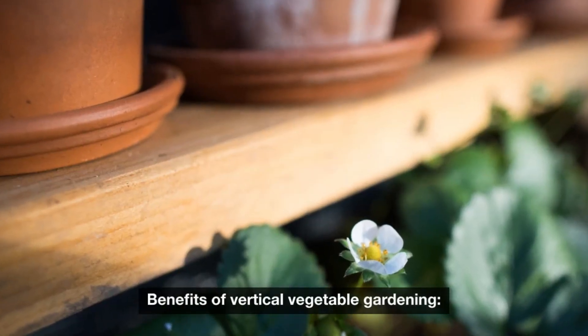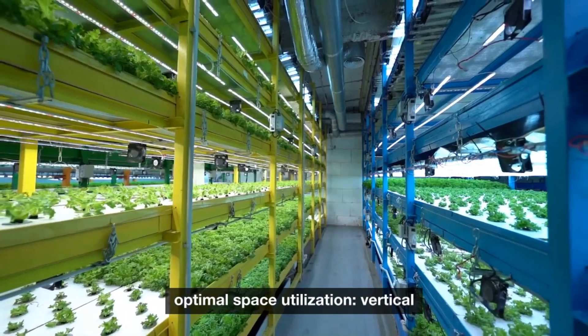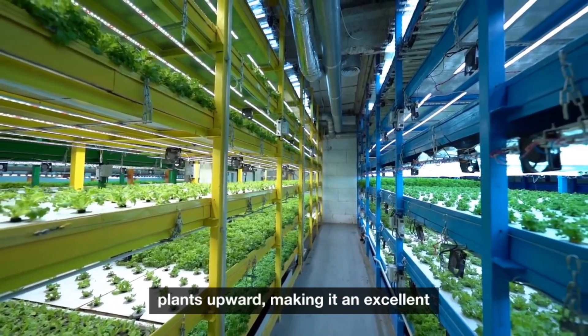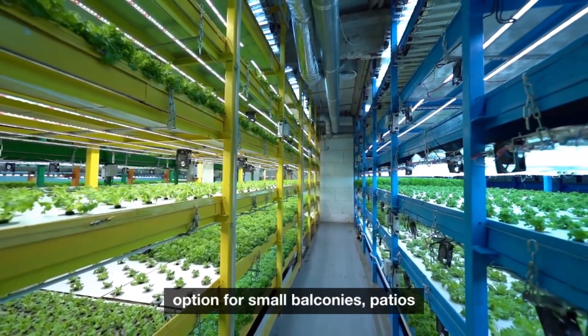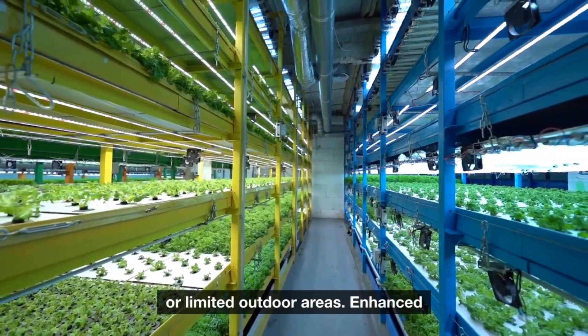Benefits of vertical vegetable gardening. Optimal space utilization: vertical gardening enables the efficient use of space by growing plants upward, making it an excellent option for small balconies, patios, or limited outdoor areas.